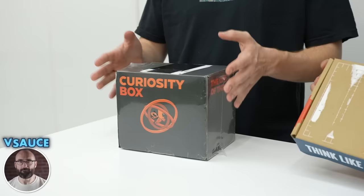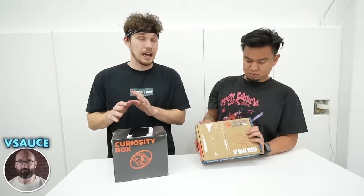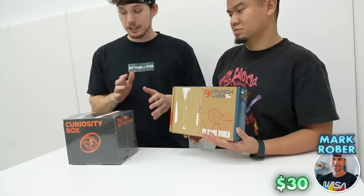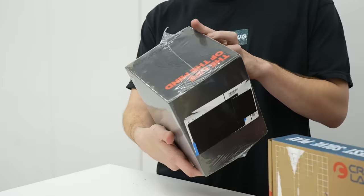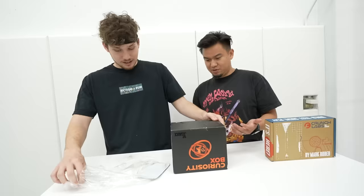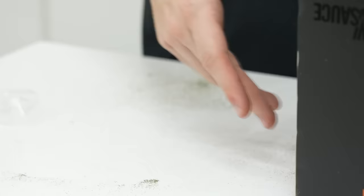This is the subscription box round. We have Vsauce's Curiosity Box — you get one every three months, it costs $60. This is Mark Rober's Crunch Labs — you get one of these boxes every month for $30. With this one came in a plastic wrap but there's glitter coming out of the box. We got the science guys — big fan of both of these.